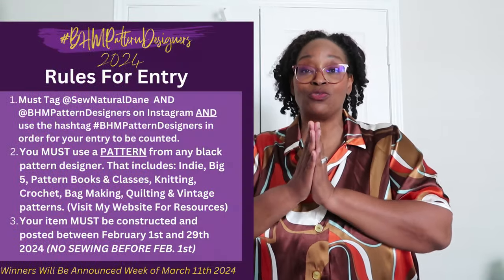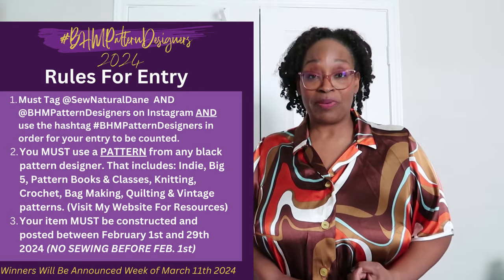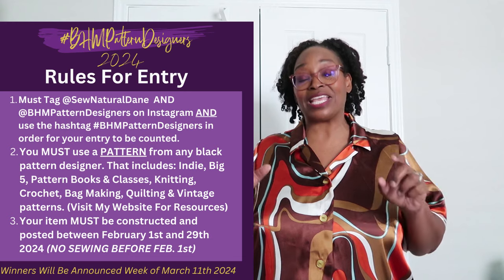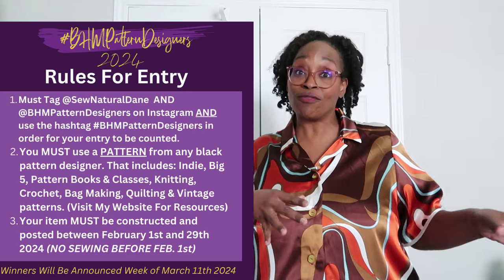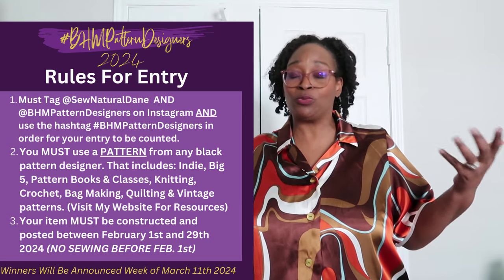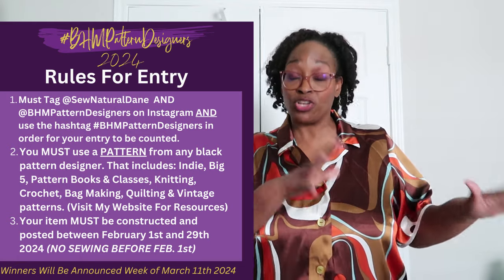Make sure you're following on Instagram, Facebook, all the things. Real quick on the entry rules — don't forget, you must tag @SewNaturalDang and @BHMPatternDesigners and use the hashtag BHMPatternDesigners in your post for it to count. This sewing challenge is an Instagram sewing challenge, but for those on YouTube and other platforms you can share anywhere — all your official entries are through Instagram.